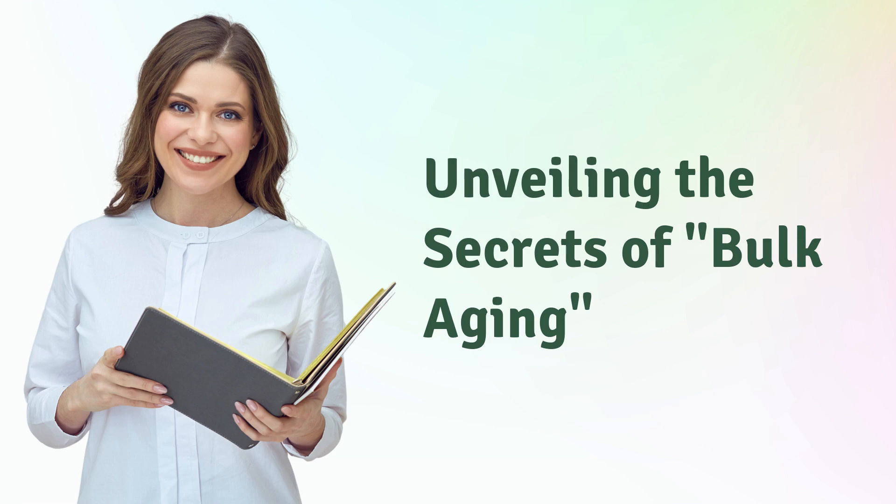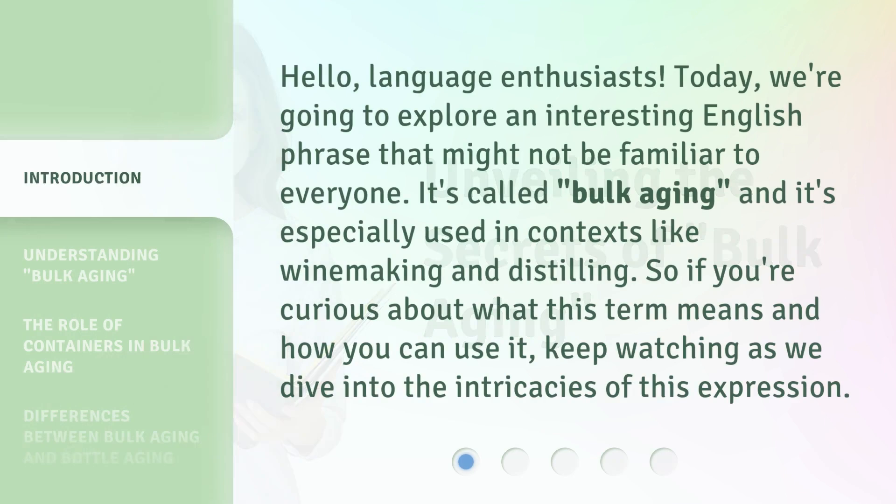Unveiling the Secrets of Bulk Aging. Hello, language enthusiasts. Today, we're going to explore an interesting English phrase that might not be familiar to everyone. It's called bulk aging, and it's especially used in contexts like winemaking and distilling. So if you're curious about what this term means and how you can use it, keep watching as we dive into the intricacies of this expression.